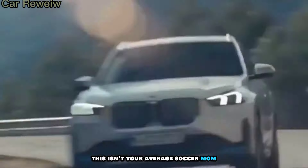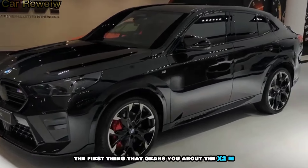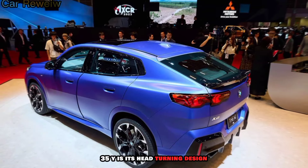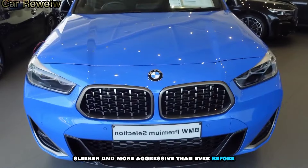This isn't your average soccer mom mobile — this is a Bavarian beast ready to pounce on the urban jungle. The first thing that grabs you about the X2 M35i is its head-turning design. It's bolder, sleeker, and more aggressive than ever before.